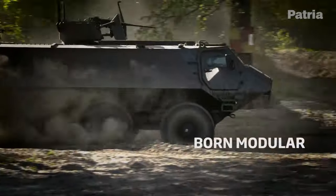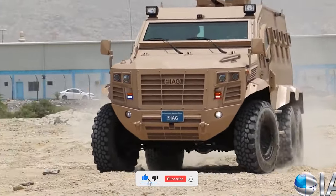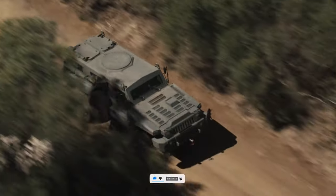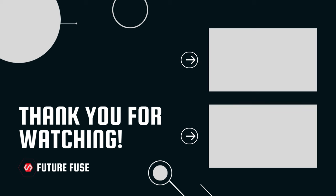If you're already envisioning dominating the battlefield with the world's most badass military vehicles, smash that like button. And don't forget to subscribe for more adrenaline-pumping adventures like this. Stay tuned for our next epic video — we'll see you next time.